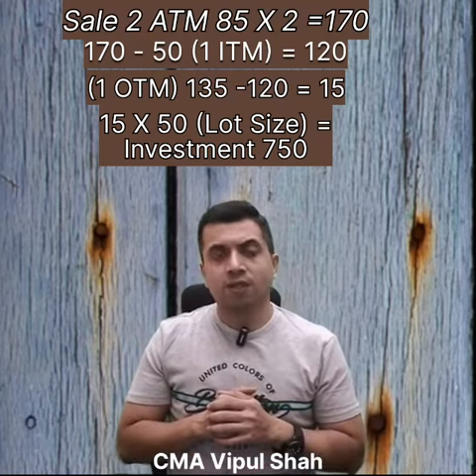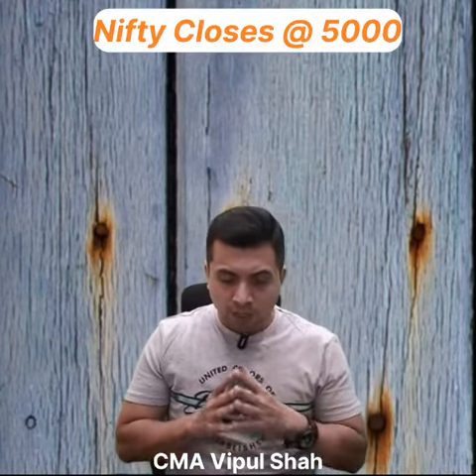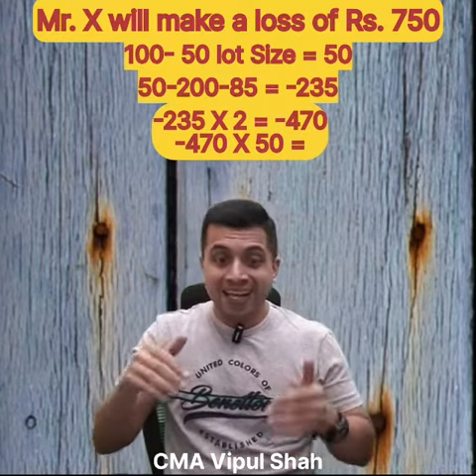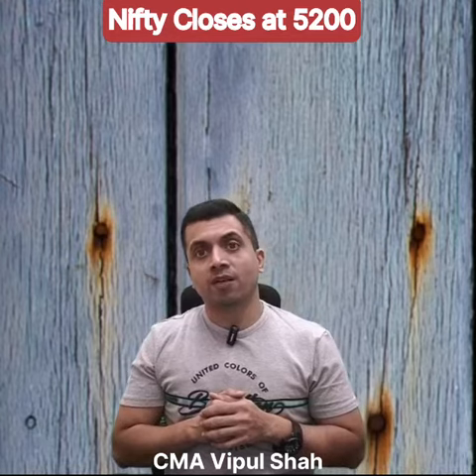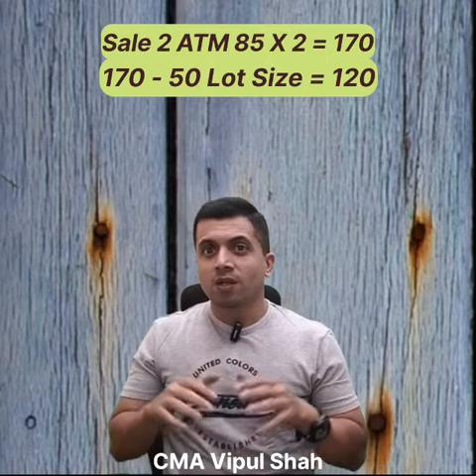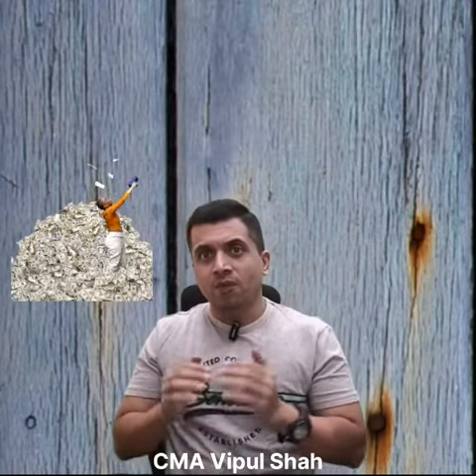Now, if Nifty closes at 5000, he will make a profit of 750 rupees — you can see the calculation above. And if Nifty closes at 5200, he will make a profit of 4250 rupees. So in simple words, this is a very neutral strategy where both risk and reward are limited.